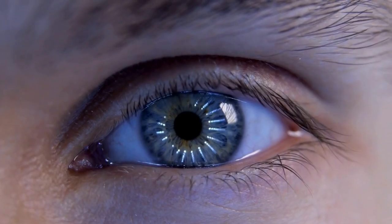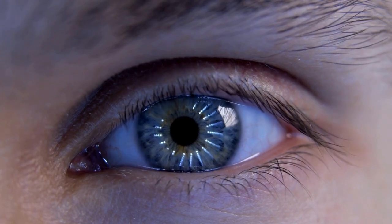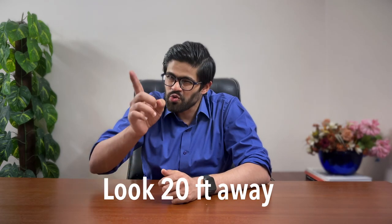And finally, let's tackle eye strain and learn how to make it better. First up, blink more. Yes, it's that simple. Frequent blinking keeps your eyes moist and happy. Next, the 20-20-20 rule: every 20 minutes, look at something 20 feet away for 20 seconds. It's like a mini vacation for your eyes. And don't forget to take breaks — step away from the computer, do a little stretch and maybe a dance. Your eyes and body will thank you.